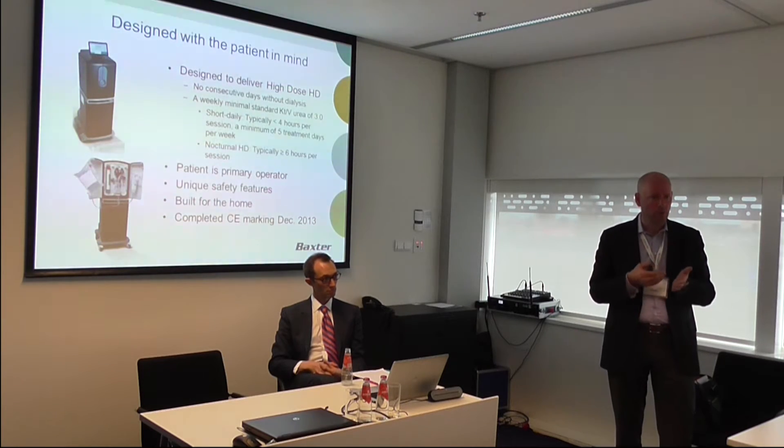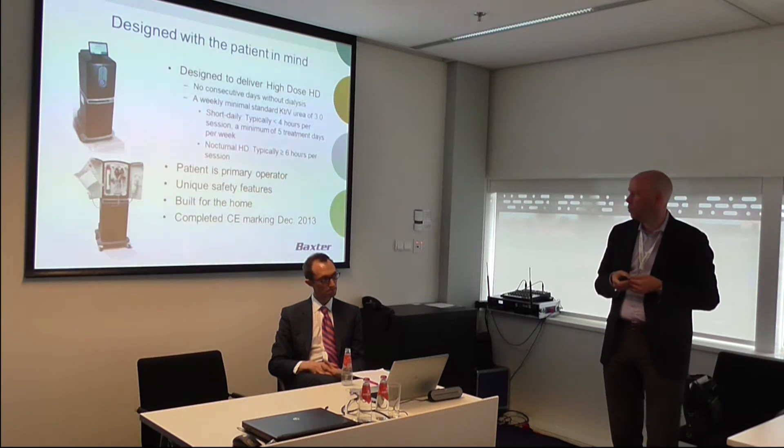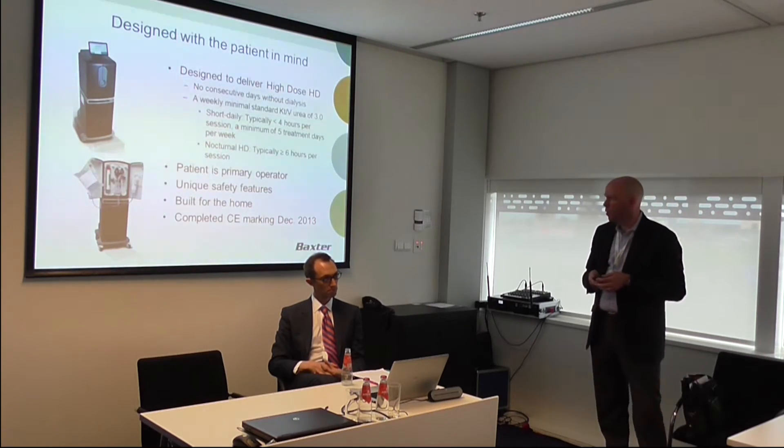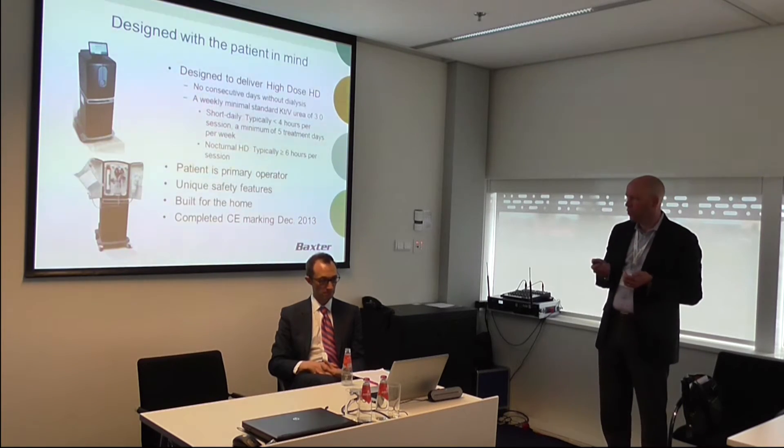It's not new therapies, but limited patients get access to that therapy today. Our design thinking was driven towards how do we enable more patients to have access to that therapy. Part of that is the patient being the primary operator. It's got very unique safety features which were critical in a lot of our design choices.